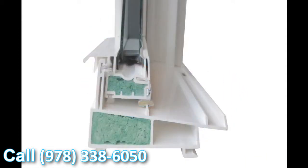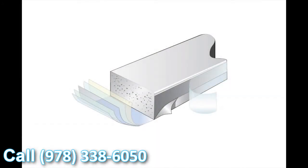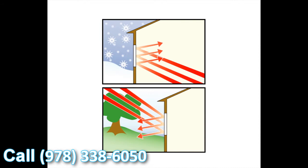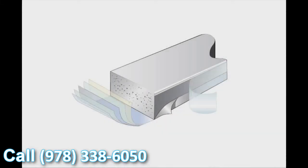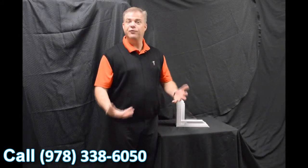Finally, the last feature we wanted to talk about is the super spacer system. It's a non-metallic glazing system, so there's no transfer of heat or cold. It's also the only dual-seal glazing system on the market today, giving you great energy performance, great protection against heat and cold conductivity towards the inside of the house, and a great overall window U-value. Thank you for investing your time with me today and learning a little bit about windows.